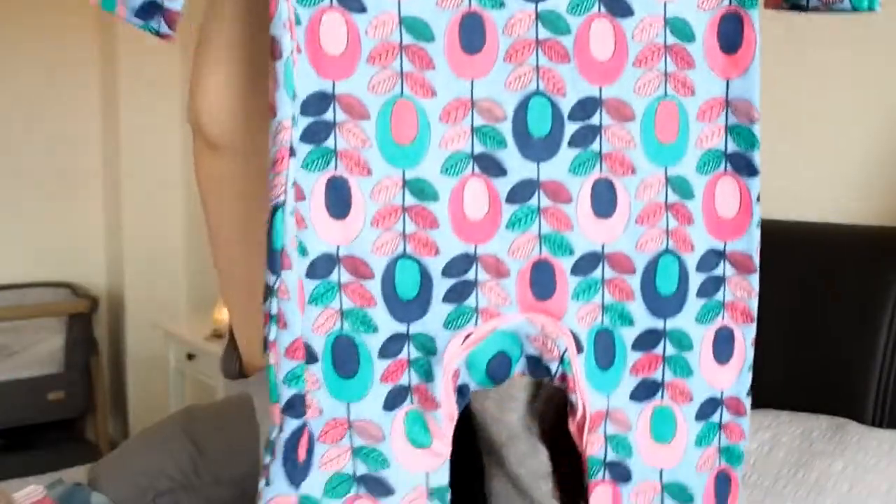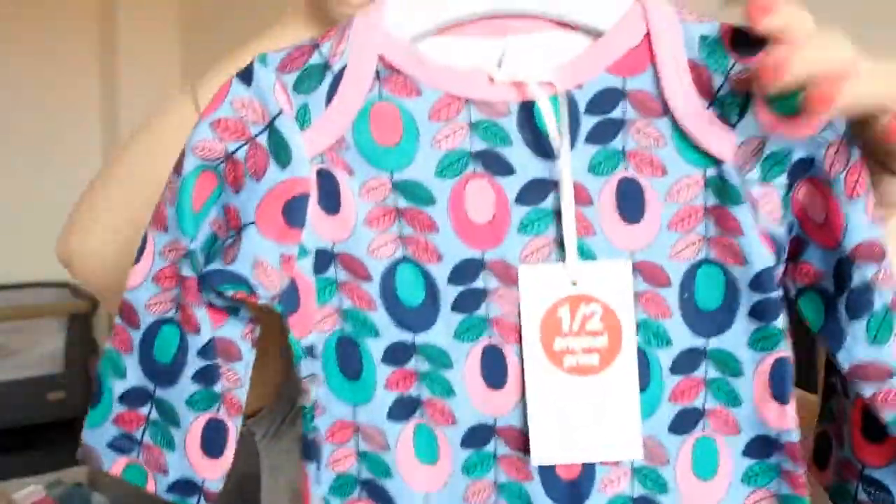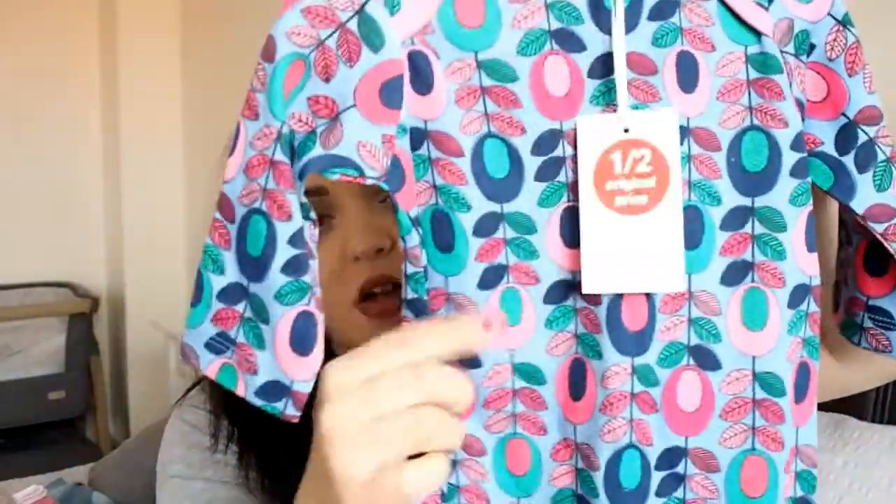From Boots Mini Club, I picked up this little all-in-one romper. It was half price — only £3 — and it's up to three months. It has poppers at the bottom and just slips on. I used a lot of these all-in-ones with my previous two children and they're just really handy and useful. You'll always need a lot of these and I thought the print was quite cute as well.